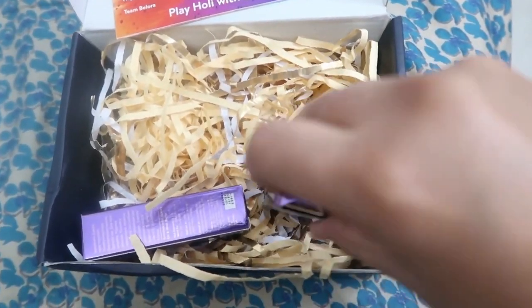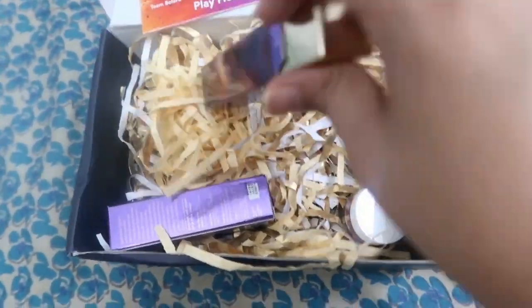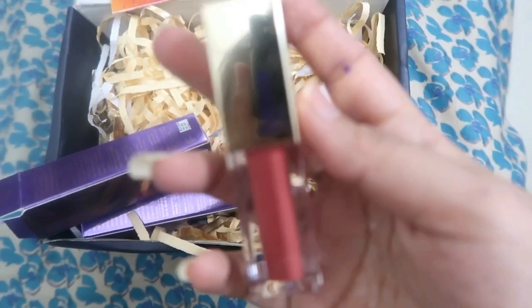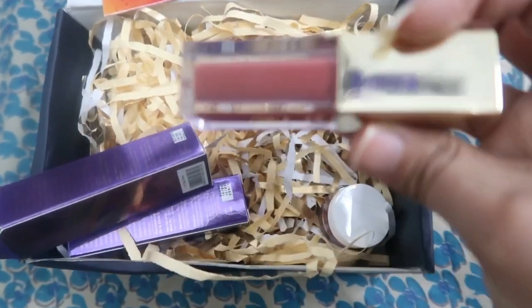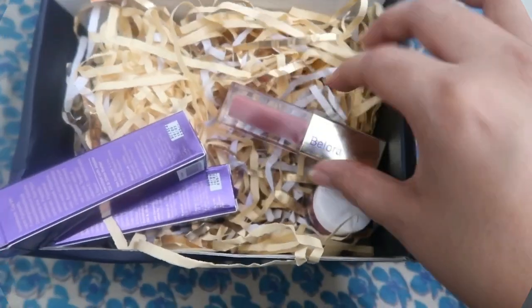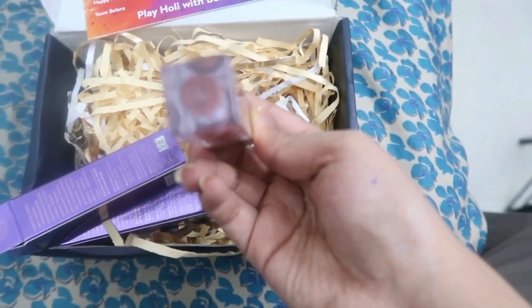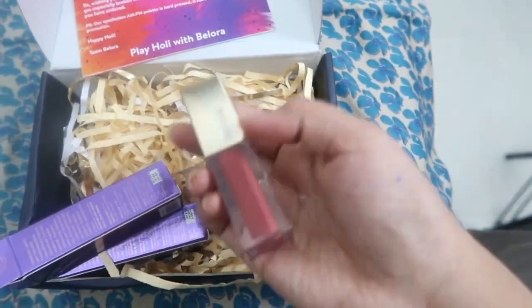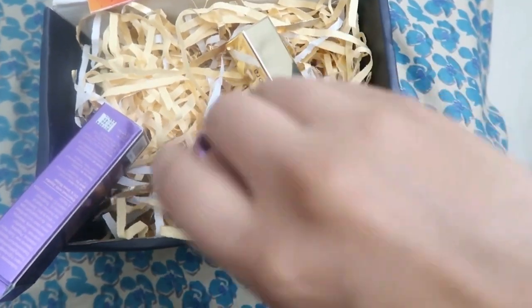The shades are lovely and I love the lipstick — I'm wearing it right now, I'll show you which shade. So this is the first shade and the shade name is 'Tea Time.' We have this next lipstick as well.